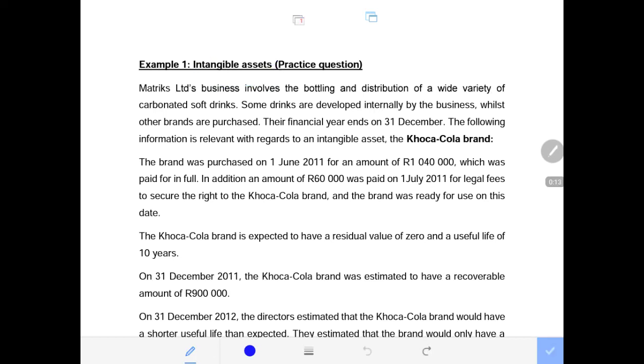This is a practice question. Matrix LTD is a business involved in the bottling and distribution of a wide variety of carbonated soft drinks. Some of their drinks are developed internally while other brands are purchased from outside. Their financial year ends on the 31st of December each year. The following information is relevant with regards to an intangible asset — the Coca-Cola brand.